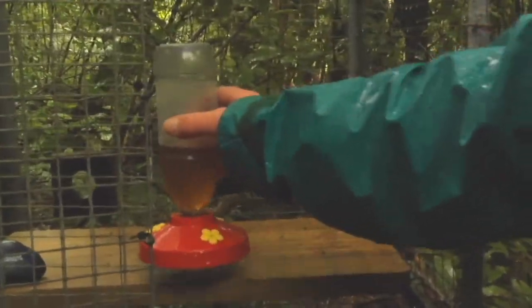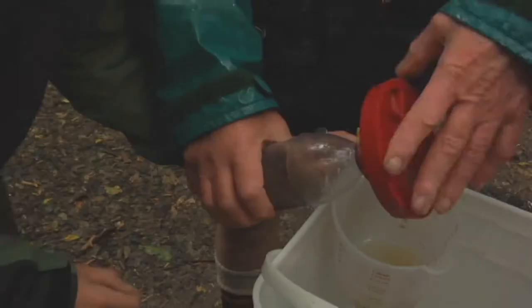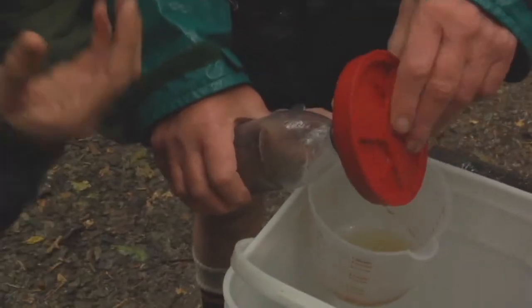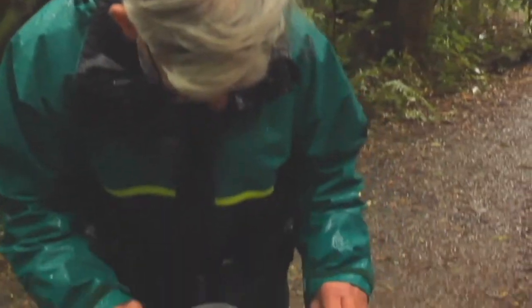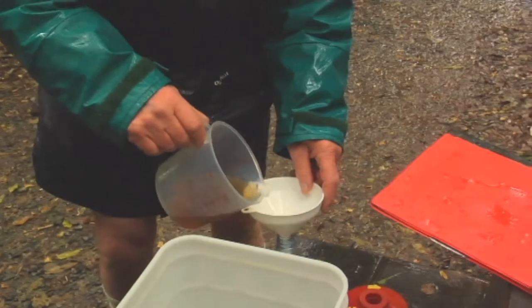The hihi, up until very recently, were only found on one or two offshore islands. Karori Sanctuary in Wellington was the first time they'd been brought back to the mainland. And we've seen a couple already this morning, which has just been wonderful.